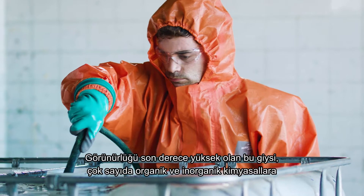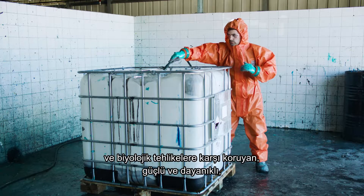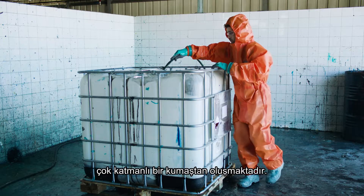Highly visible, it is composed of a strong and durable multi-layer fabric that protects against numerous organic and inorganic chemicals and biological hazards.